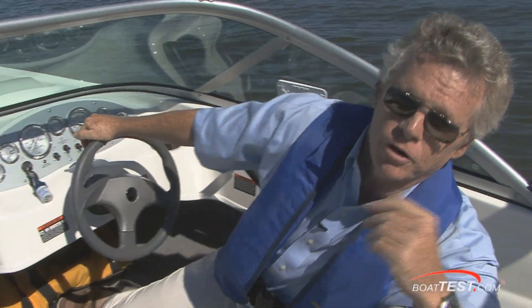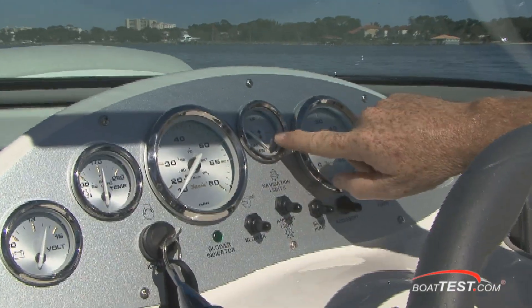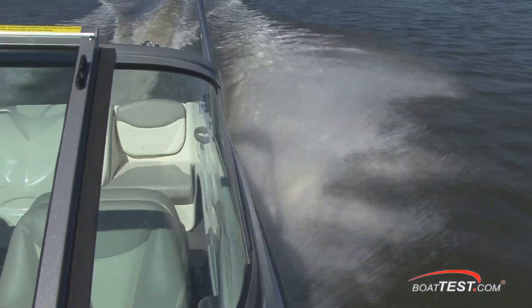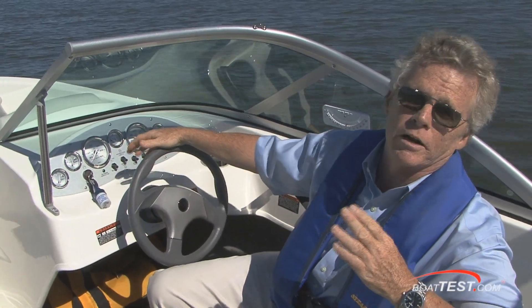Let's talk about trimming the 175 BR. When you get up on plane, you're going to want to bring the trim up right to about the one-quarter mark, maybe even a little bit less. You'll feel a burst of speed from your back and the spray will move from the helm over to the stern quarters. If you go any more than that one-quarter mark, you'll start ventilating the prop. And of course, drop it back down before you do any maneuvering.